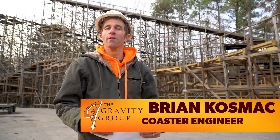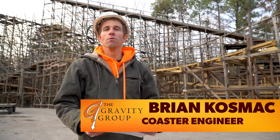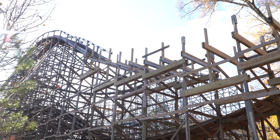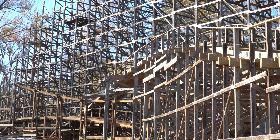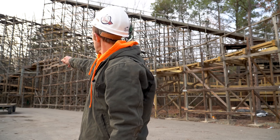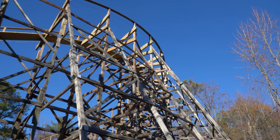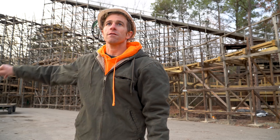On the Grizzly Coaster, the Gravity Group is doing quite an extensive amount of work. For starters, we're working on the re-tracking of the section coming off the high turnaround. We're coming down, and you actually go over the first bunny hop there into the tunnel, coming out another little bunny hop into what is called the fan turn, and going up over to what the crossover is — the bridge.